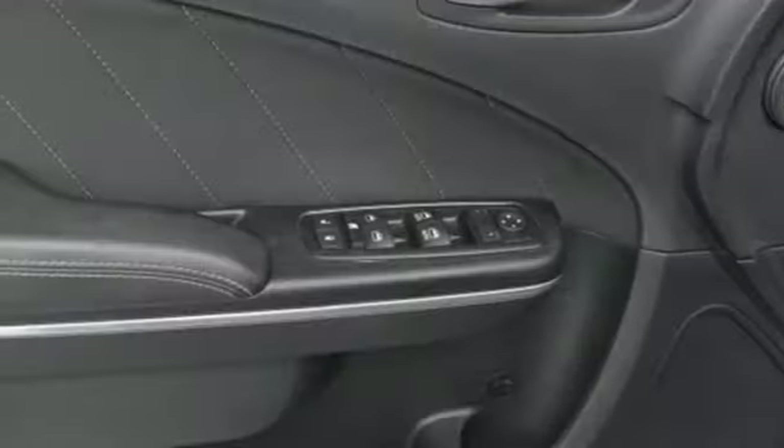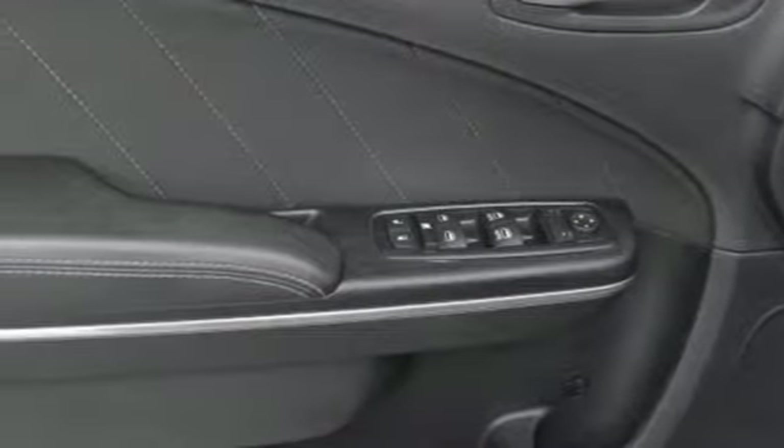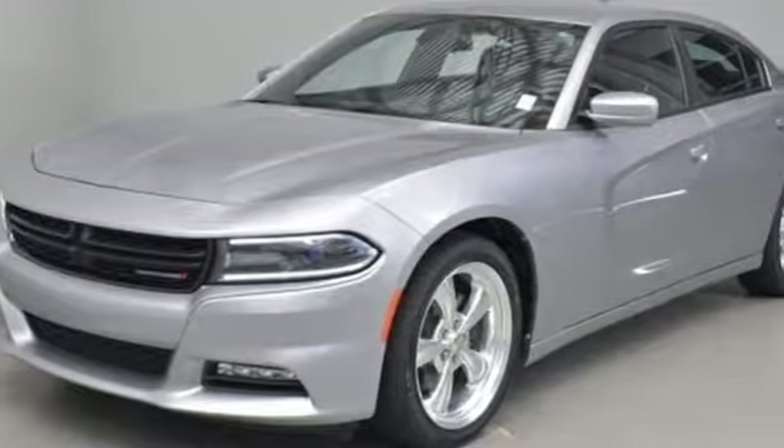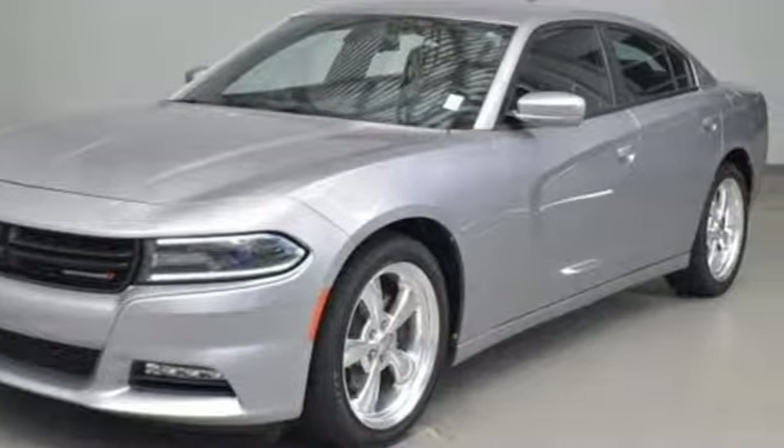Front heated bucket seats, V6 engine, aluminum wheels, gas pressurized shocks, and power heated mirrors. Can a vehicle be daring yet sensible? Yes, it's a Dodge. Stop in for a test drive and make it yours today.